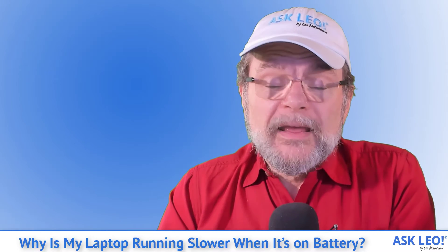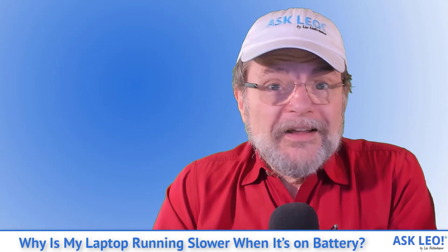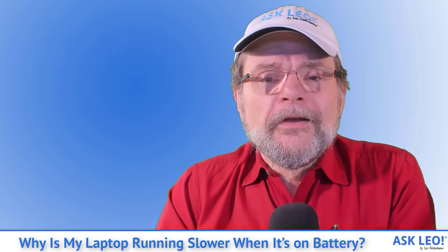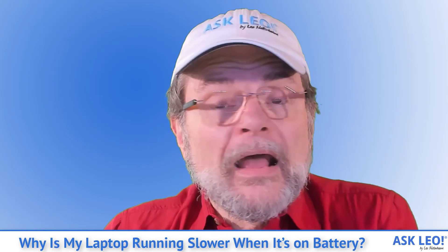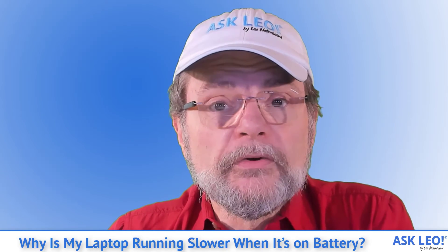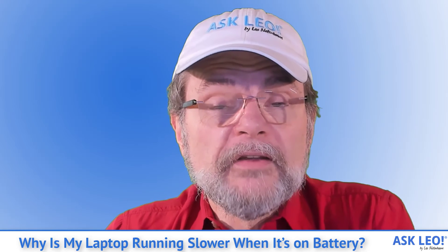It is, as I said, a power-performance trade-off. There's no such thing as a free lunch. Either you're going to use your battery quicker and need to plug it in sooner, or your machine is going to run faster and your display will be brighter. Those are your choices. I hope that was helpful and helps you locate some of the settings you might be able to tweak to make the machine work more along the lines of what your expectations really are.